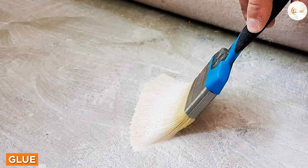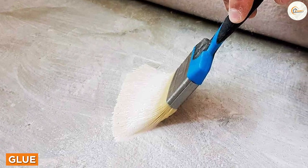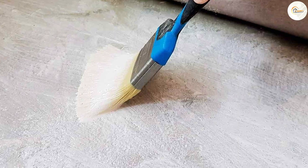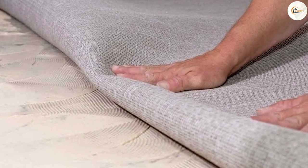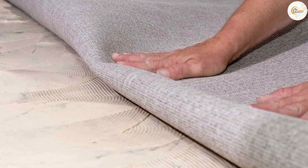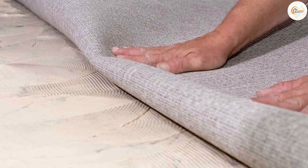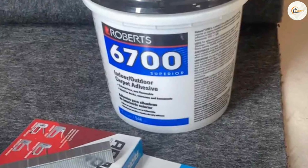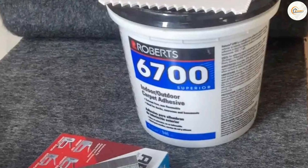Now let's shift our focus to glue. Glue is a more traditional method of securing carpets and rugs. One of the primary advantages of using glue is that it creates a permanent bond between the carpet and the floor. If you are looking for a long-term solution and want your carpet or rug to stay in place for an extended period, glue might be the better option.